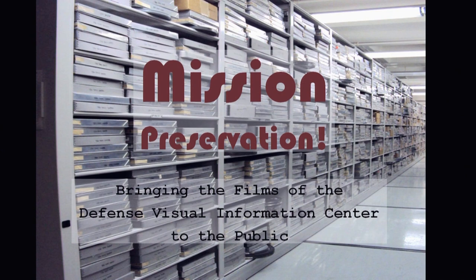We started working on the Defense Visual Information Center accession in October of 2007, so it has been about five and a half years. We've been working on it around other projects — preservation, reformatting, other smaller accession projects. But you can see it there all hanging out in the stacks.